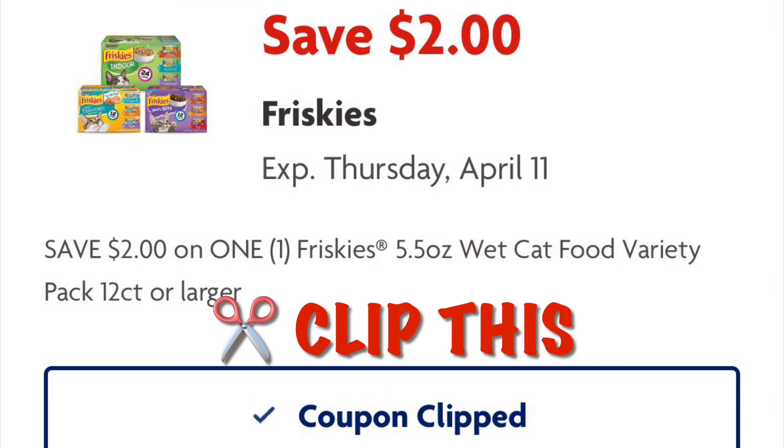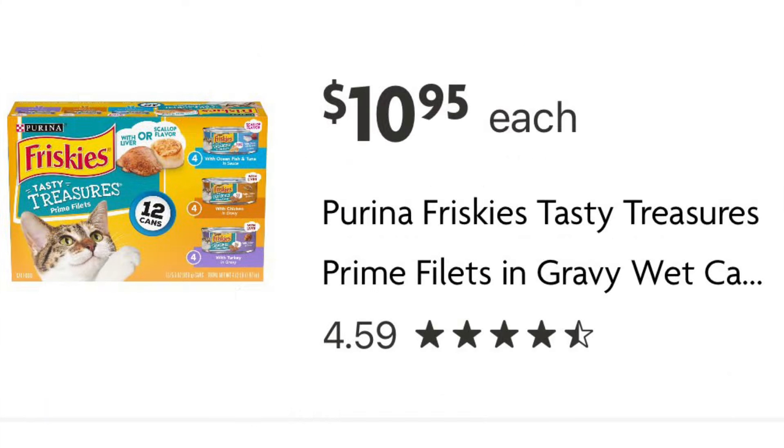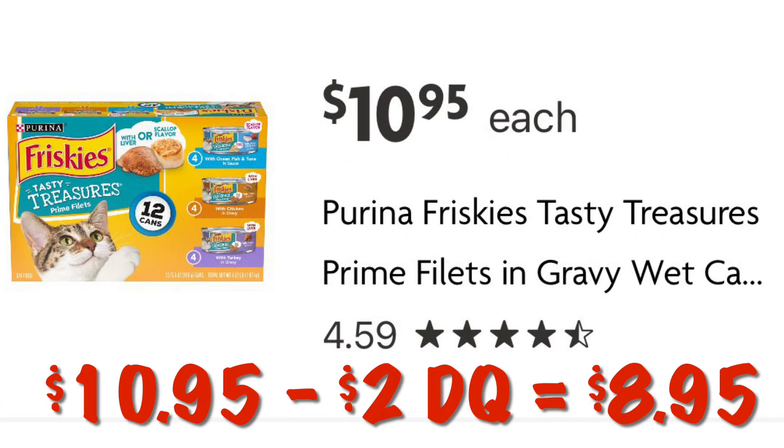Clip this coupon for $2 off a multi-pack of Friskies wet food. Grab this pack of 12 cans for $10.95, and after our $2 digital we will pay $8.95.